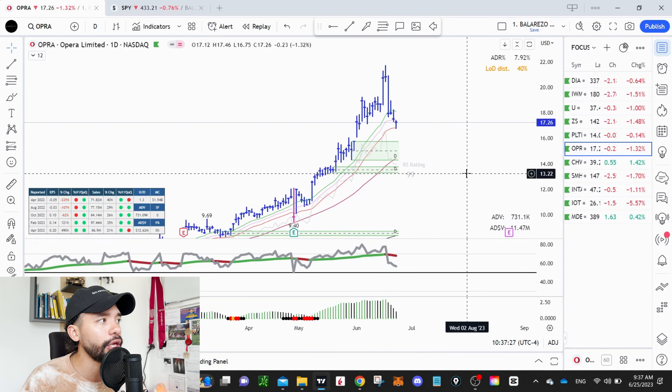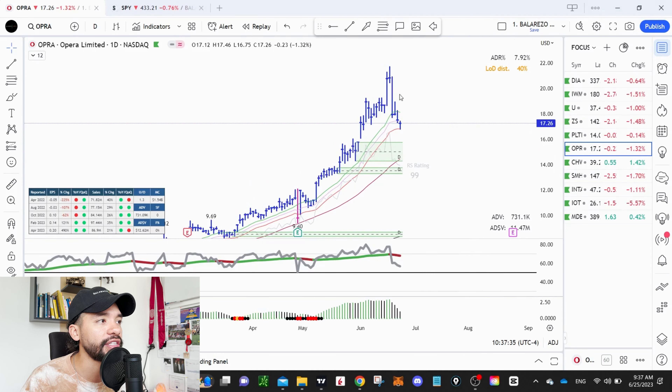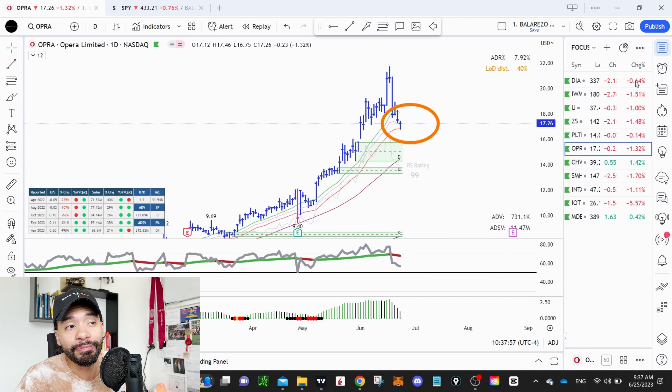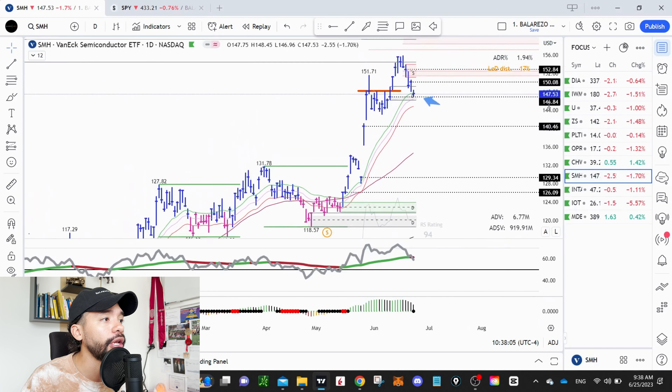This one appeared in my scans — Ophra Limited. I don't have a position in it yet, but it's kind of the same setup. We were extended, and now we're coming right into that 21 exponential moving average wave. You can see a hammer candle right at the low level of the band — that's actually pretty constructive. We also have increasing earnings per share of almost 500%. This is a growing company in an uptrend, and now that uptrend is coming right into support. It seems like a great opportunity to start building a position.